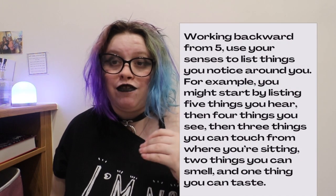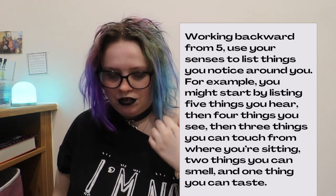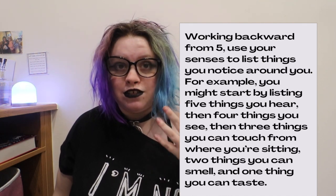Number two: try the 5-4-3-2-1 method. If you don't know what that is, I'm going to quickly break it down for you — if not, I recommend googling it. It's a really effective technique and I'd 100% recommend it. So you start by working backwards from five, using your five senses to list things.